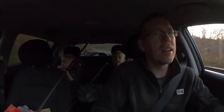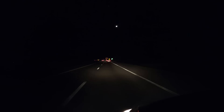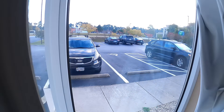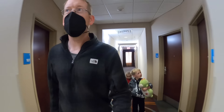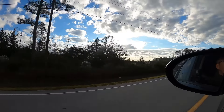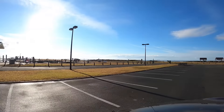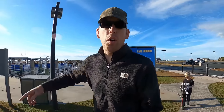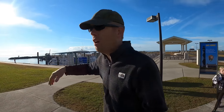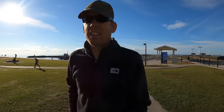Hey guys, you ready to go do a little camping? We're here at the Harker Island Ferry in North Carolina and we are going to take a boat out to Cape Lookout National Seashore. It's a beautiful uninhabited island, it's a national park, and we're gonna go camp, fish, and ride ATVs all over the island. It's gonna be awesome.